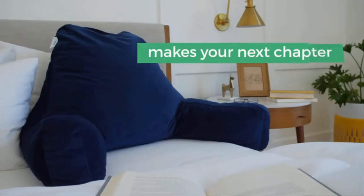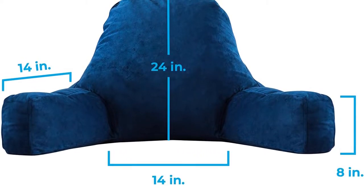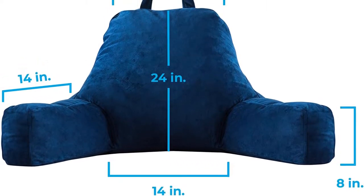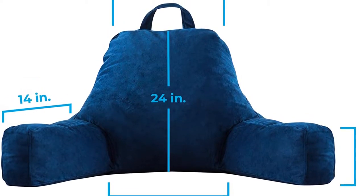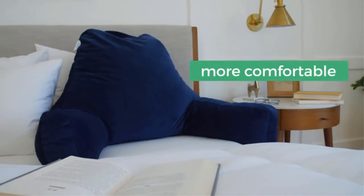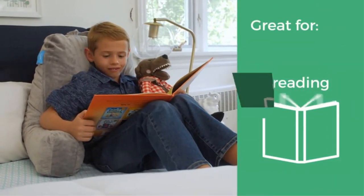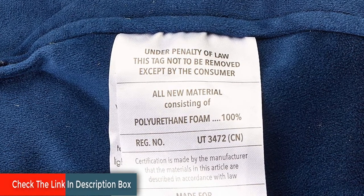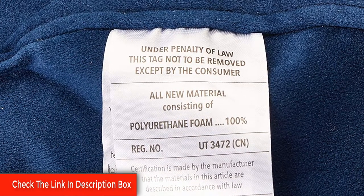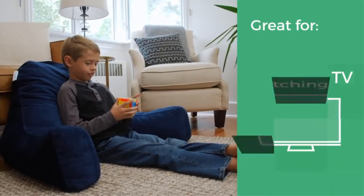The pillow is available in standard and extra-large sizes in neutral navy and stone colors. The extra-large size is also available with a removable neck support option that can be used to enhance comfort around your neck or prop your legs up to increase circulation. Choose the perfect pillow to customize your support. Large size is perfect for teens and adults — ideal for reading, relaxing, watching TV, and working on your laptop.